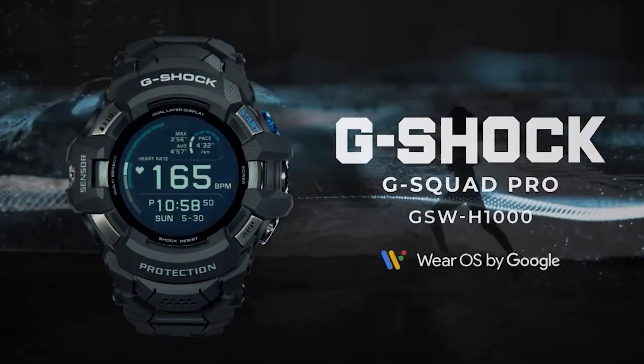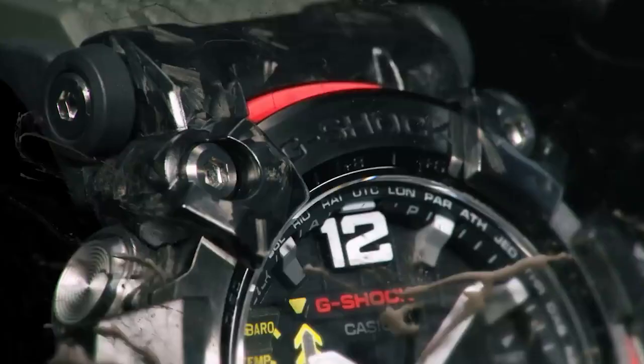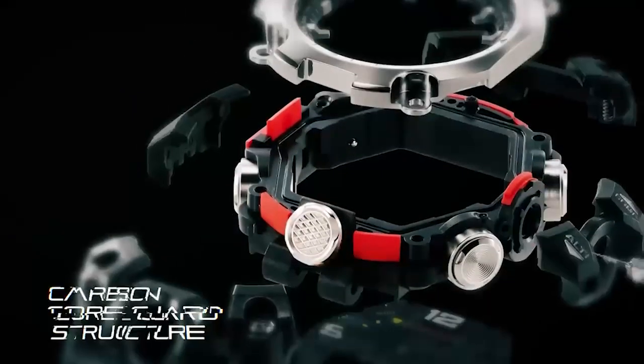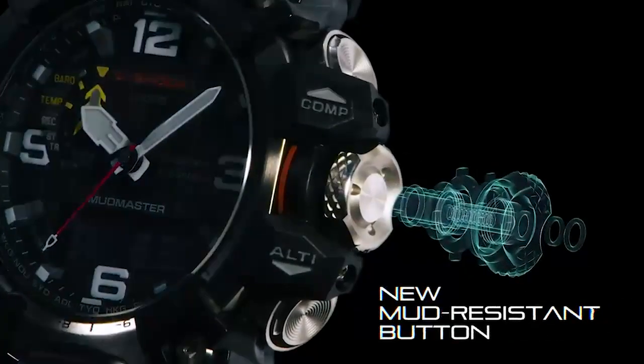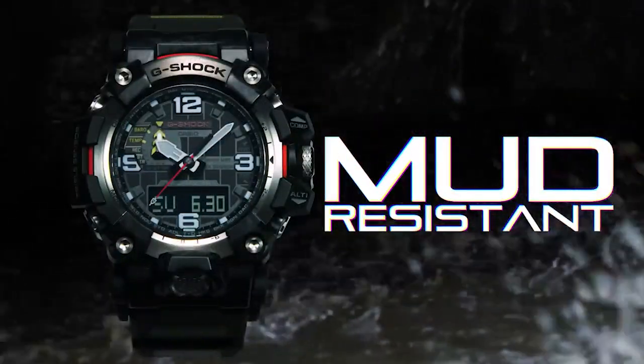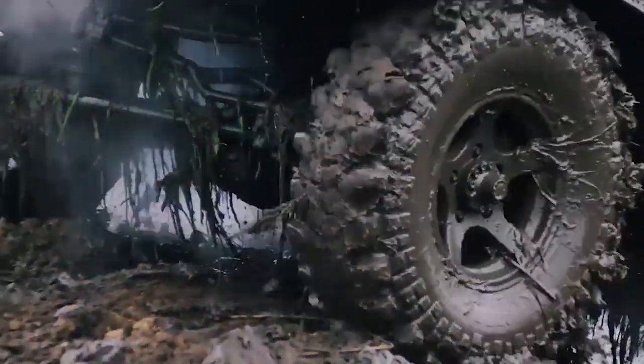Hi guys, today's best G-Shock watches of 2022, based on specification. Through extensive research and testing, I have put together a list of options that will meet the needs of different types of buyers, so whether it's price, performance, or particular use, we've got you covered. For more information, I have put links to products in the description. Don't forget to like, comment, subscribe, and let's get started.